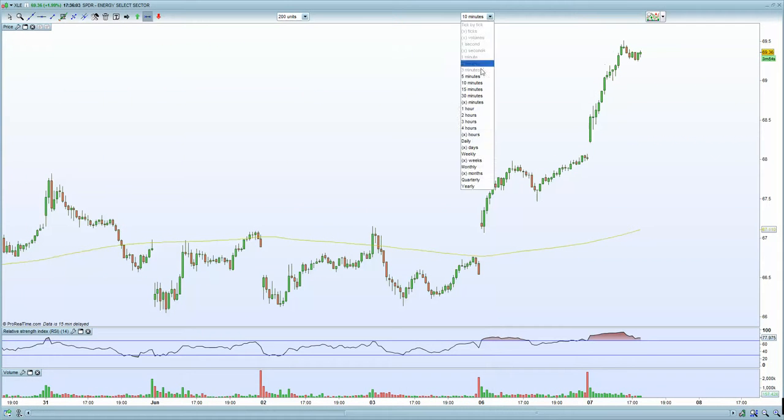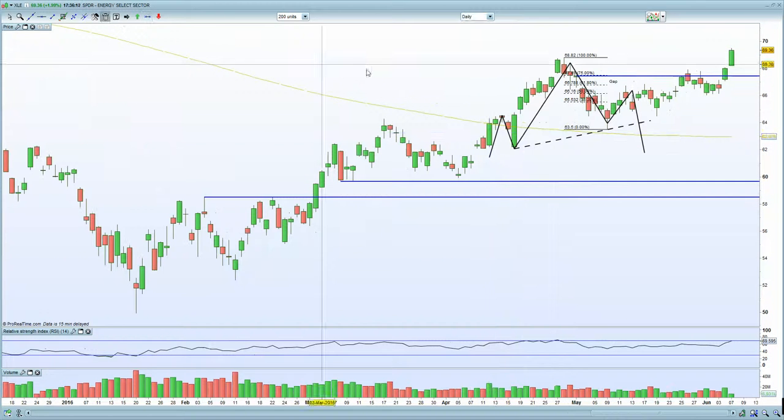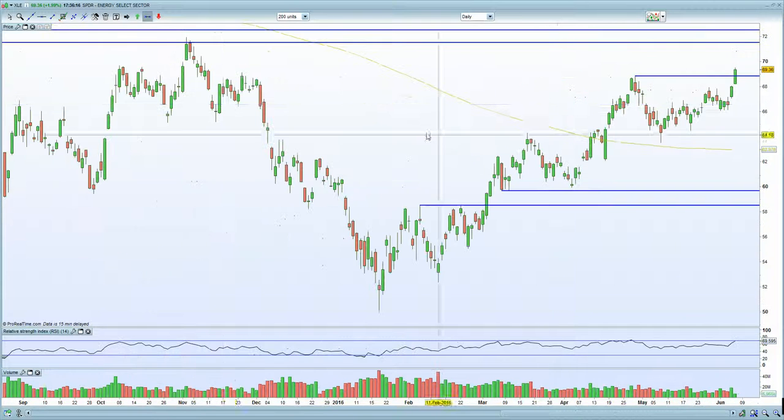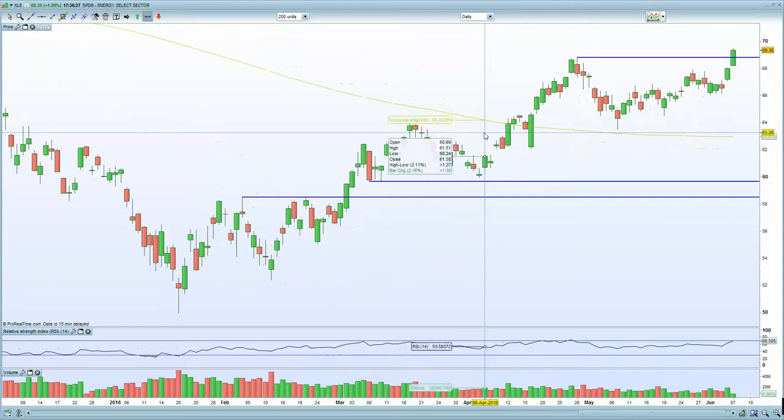SPDR Energy — the energy sector is certainly being helped today on the back of stronger oil, but oil prices have started to move in the opposite direction. The head and shoulders formation has been negated, so that needs to be respected. The energy sector is potentially piercing and making potential new highs. If you do break here, then you are looking at 72, and therefore a higher price in the S&P 500. But for now I expect that to hold, and I'm expecting the $50 level to hold on oil as well.